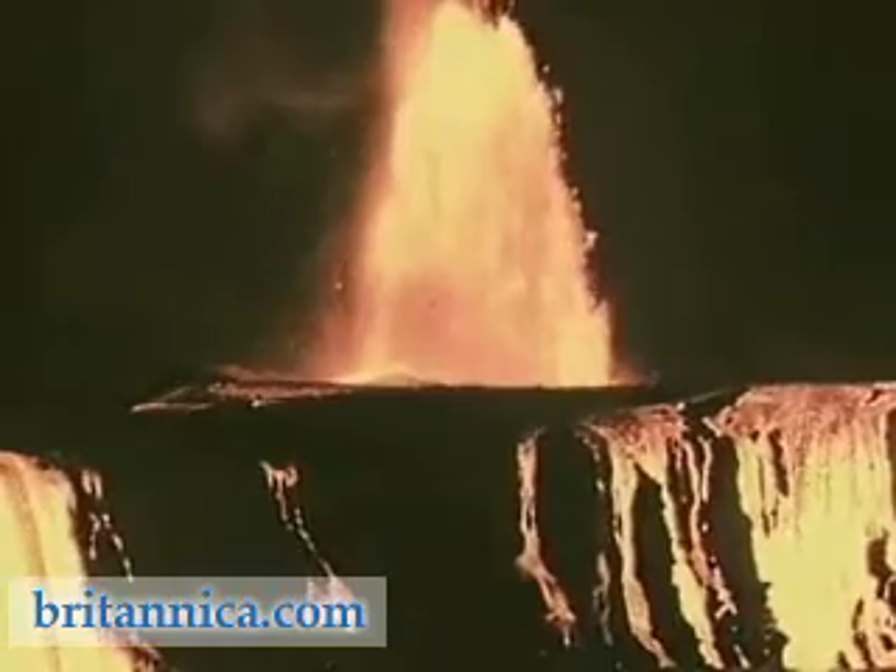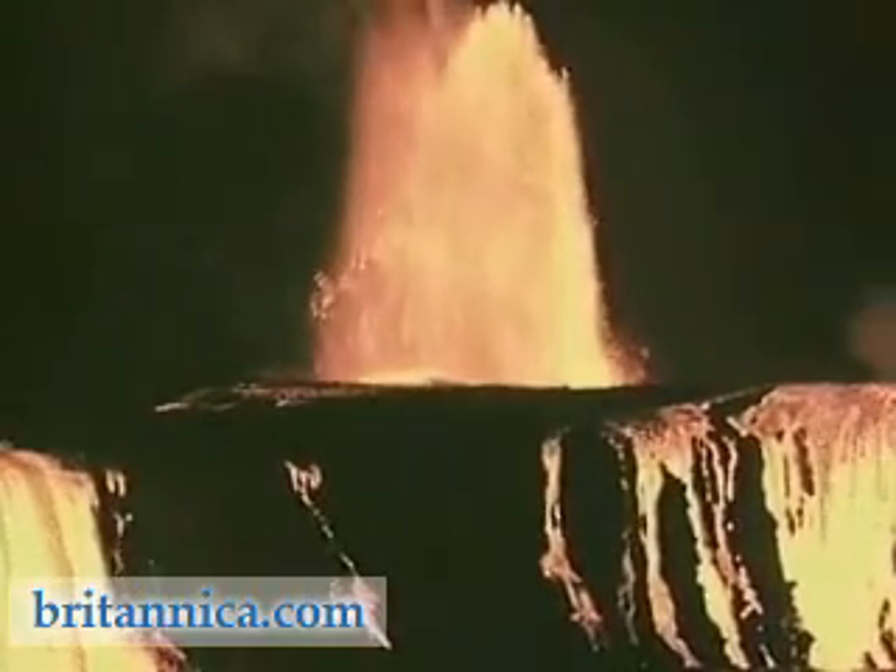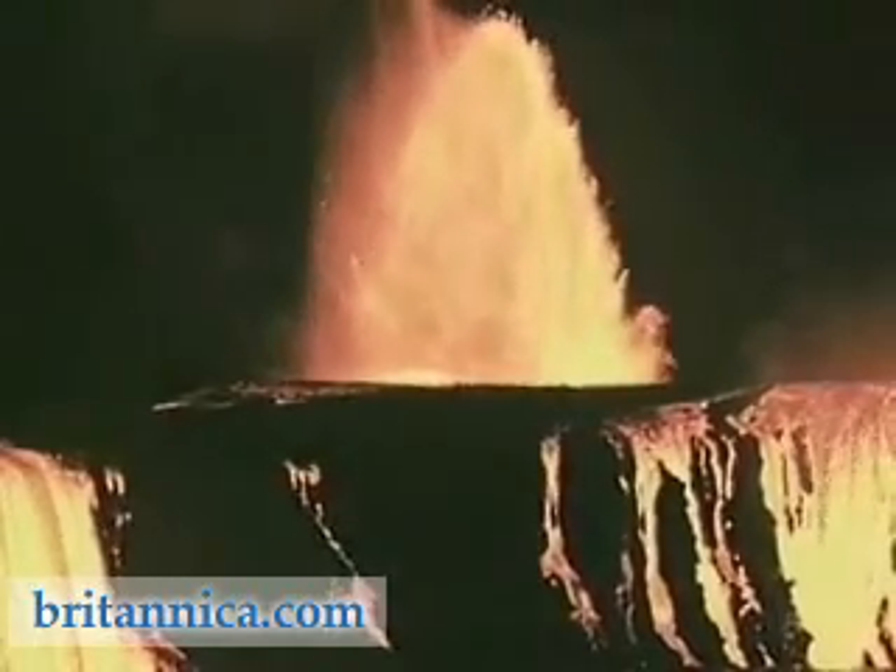As the volcano reaches the peak of its activity, the fountains reach heights of more than 500 meters, taller than any structure built by man.